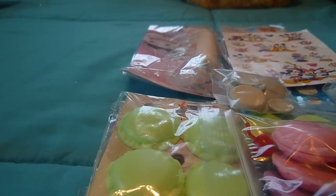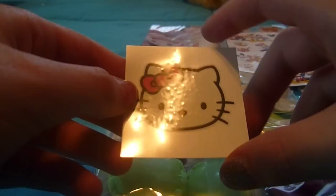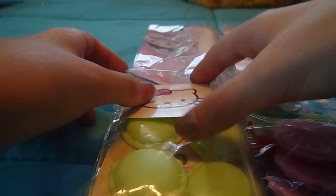The next thing I see is this cute Hello Kitty tattoo, which is so cute. Thanks for sending this — I'll definitely put that on. So cute!